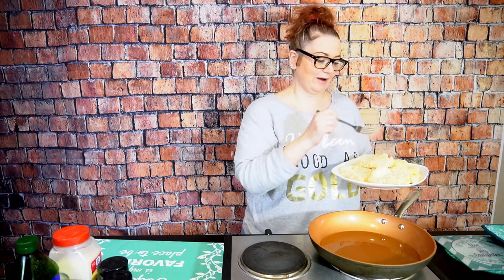With eight pork chops, they're not all going to fit — you don't want to overcrowd the pan, because then you're going to steam them and not fry them.